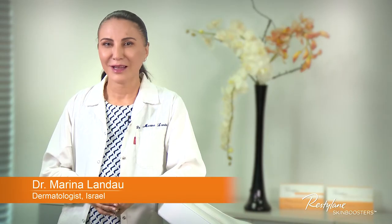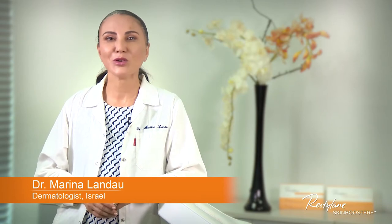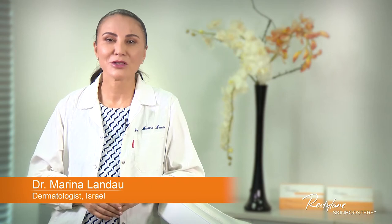Hello and welcome. I'm Marina Lando, a dermatologist, and today I'm going to share with you my signature technique to use Restylane Skin Booster to treat cheek lines.